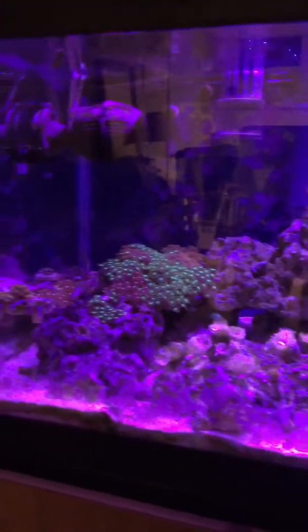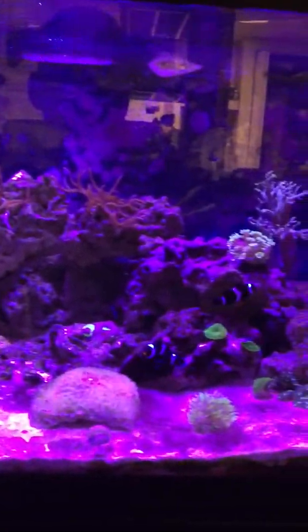If you see anything in the tank that doesn't look right, let me know. This is Bobby J's Reef Tank — appreciate you guys watching, and I'll see you next time!